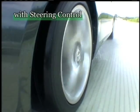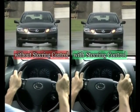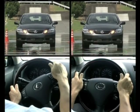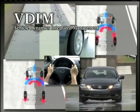Let's take a look at VDIM applying corrective steering. With steering control, only a minimum of corrective steering is required by the driver. In this way, stable acceleration and stopping can be carried out even in precarious situations.